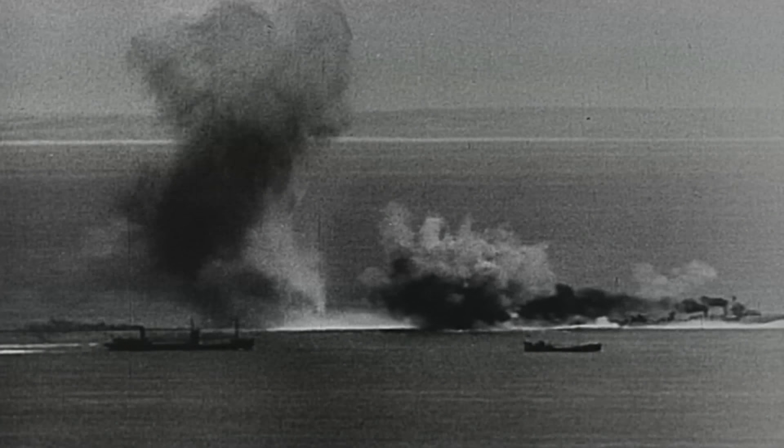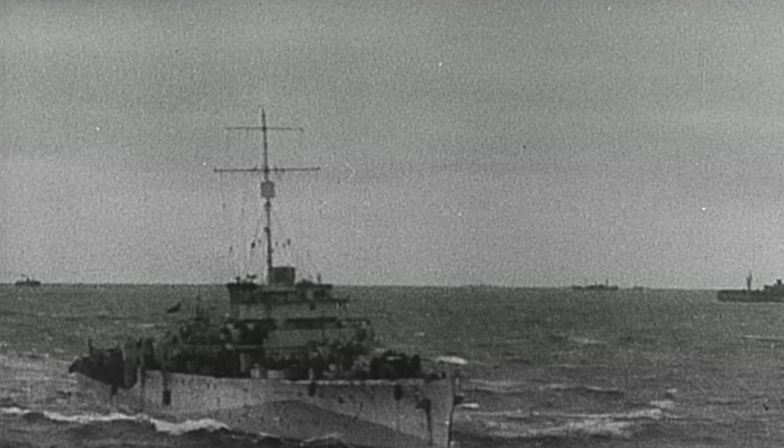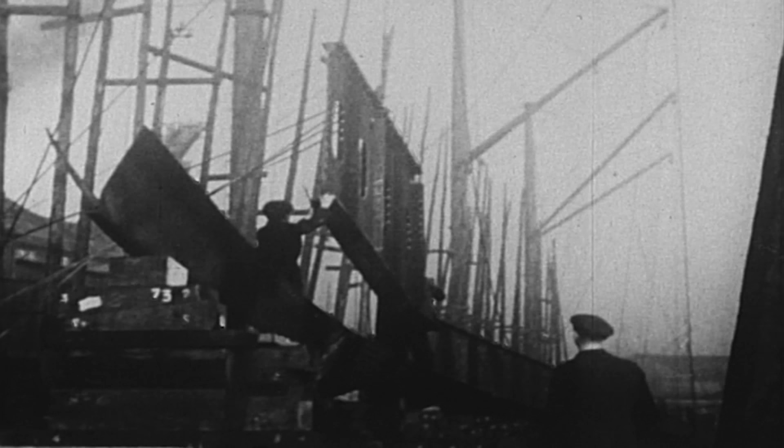During World War II, destroyers became the most in-demand ship type in the British fleet. The nature of naval warfare made them versatile ships — escorting convoys, anti-submarine warfare, air defense, reconnaissance, patrols, mine laying, minesweeping, and fire support for landing troops. Destroyers were needed everywhere and in great numbers.